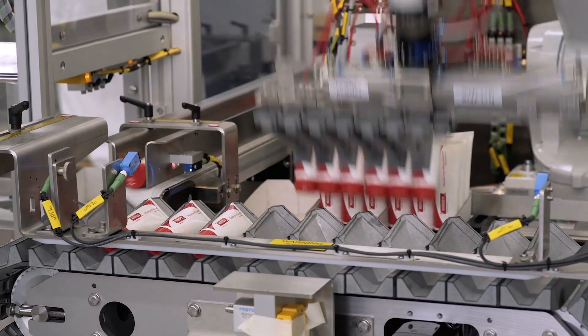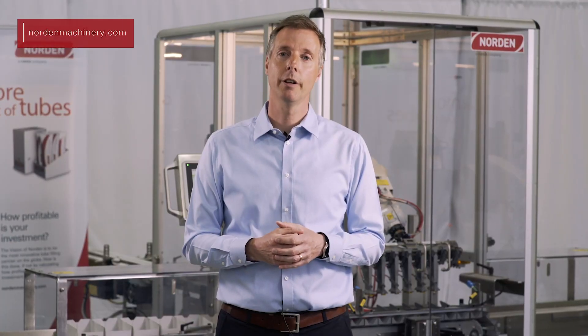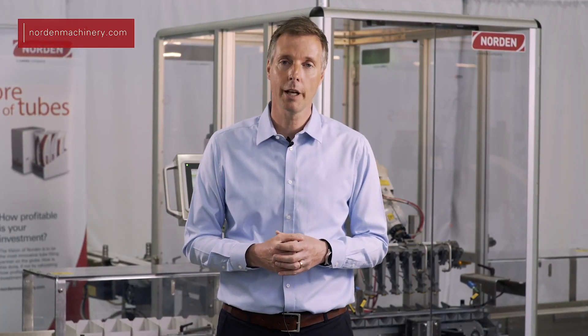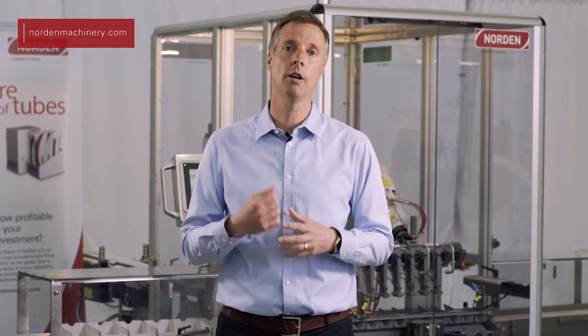Automation has never been as easy as with this machine. Thank you very much for listening to this live presentation today. If you have any more questions or want more information from Norden regarding this machine or any of our other machines, please do not hesitate to contact either myself or any of the sales representatives from Norden around the world. Thank you.